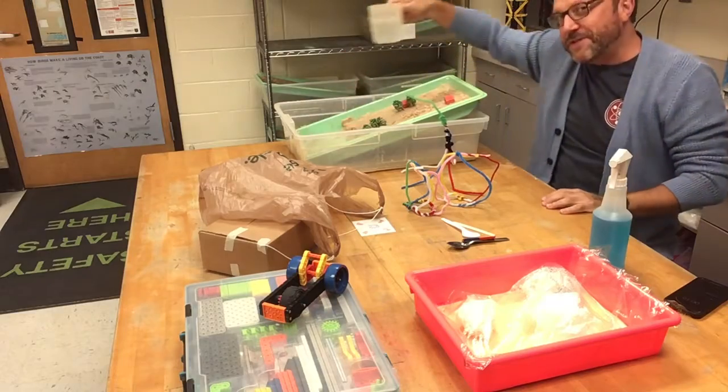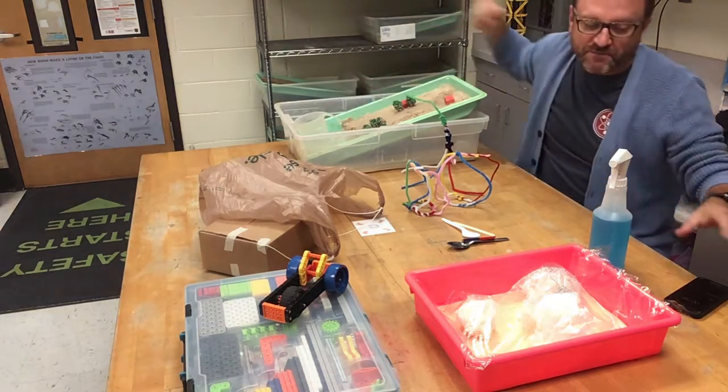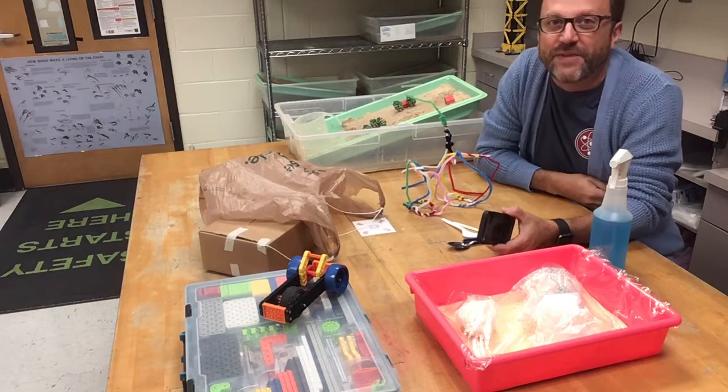In fifth grade, we're studying constructive and destructive forces using these stream tables and looking at erosion and deposition. This is all thanks to the Trick Tiger Foundation. I appreciate y'all's support of the Science Lab and of them. Thanks, and we'll see you around.